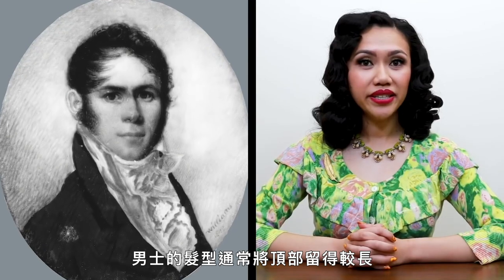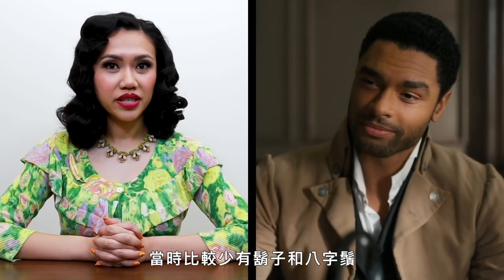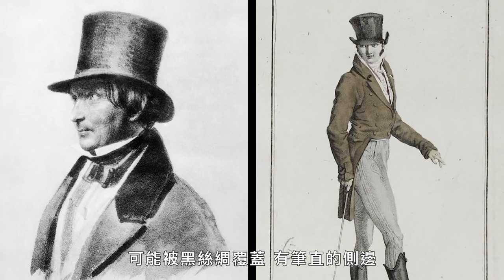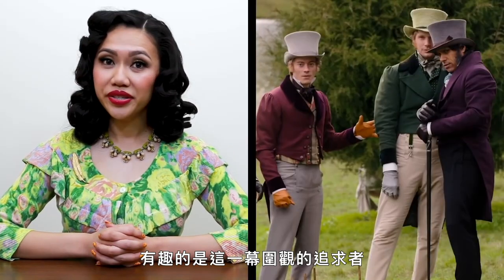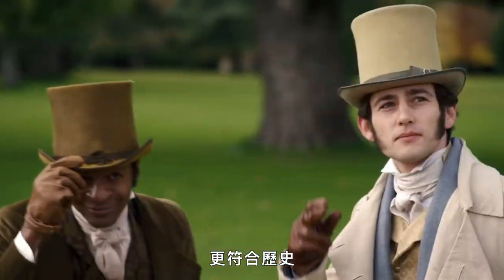That brings us to his hair. Men's hair was generally kept longer at the top and usually brushed forward. Long sideburns were the prevalent style of facial hair in the early 19th century. Beards and mustaches were rarely worn, so Simon would likely have been clean-shaven apart from the sideburns. Then his hat: Simon would be wearing a tall top hat, likely covered in black silk with straight sides and a curved brim. Like the women in the show, the leading men of Bridgerton are lacking in headwear. Interestingly, the onlooking suitors in this scene are all wearing hats — it is a common occurrence in period films that background actors be outfitted in a more historically accurate manner than the leading characters, setting the scene without needing to be relatable to viewers.